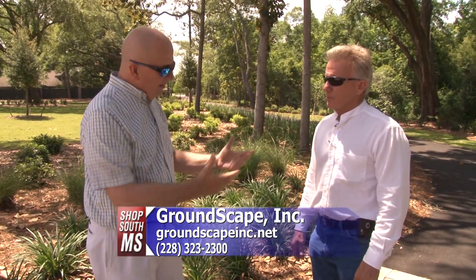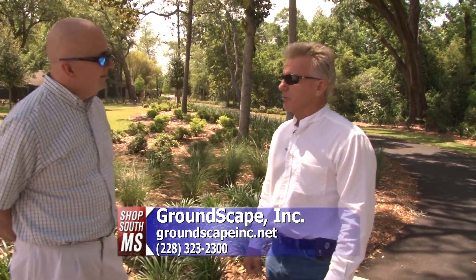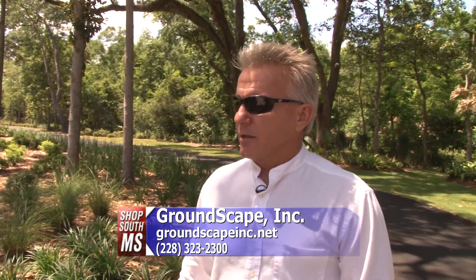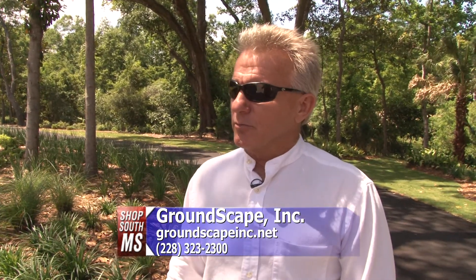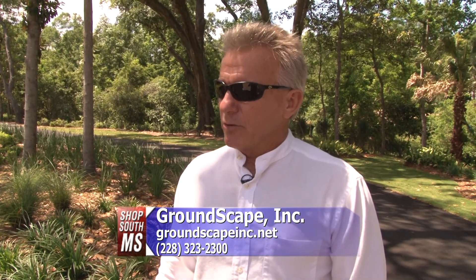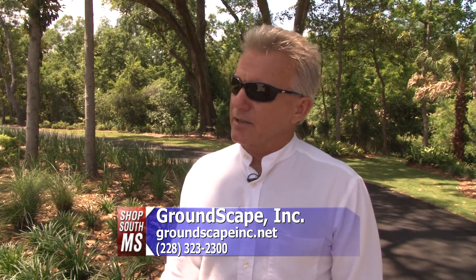Let's start with this one and tell us a little bit about Groundscape and the company. We're a design installation company. We do drainage, we do pavers, we do maintenance, to name a few. We do a little lighting every now and then, but for the most part we've been around for a while — we have customers that have been with us for the last 17 years.